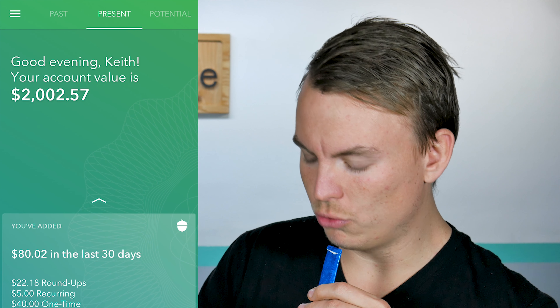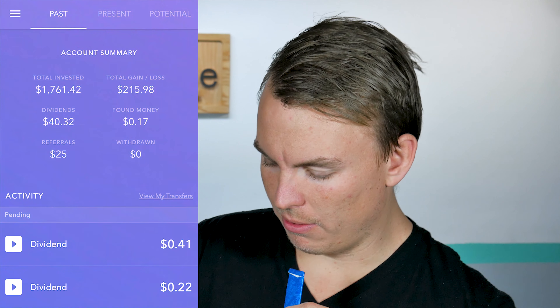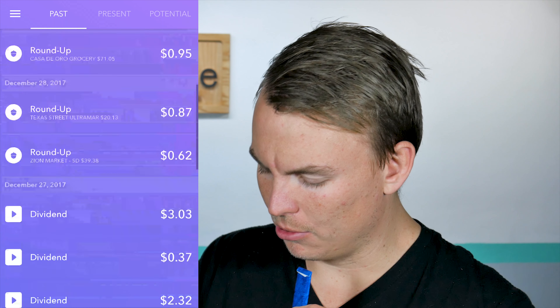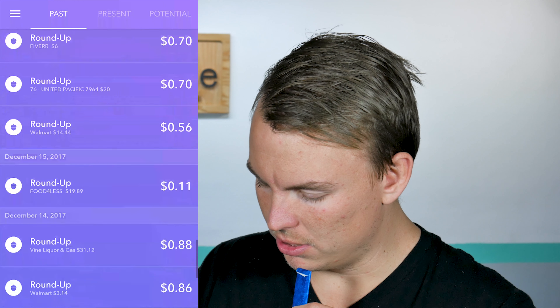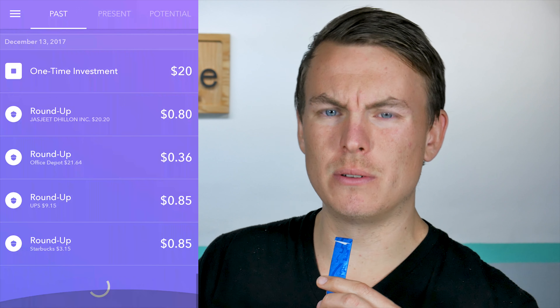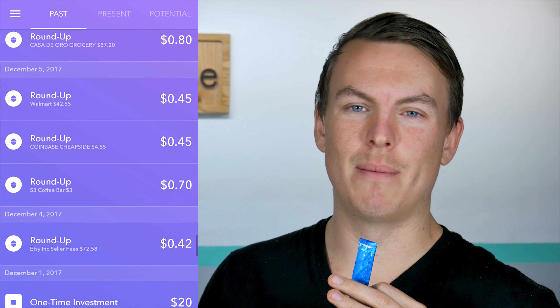It went from basically $1,890.64 to $2,002.57. However, if you minus all my deposits that I made this past month, you get a total increase of $19.61, which would be about a 1% increase on the overall account. So 1% times 12 months — a 12% increase is still a pretty good return. I think anything over basically 7% per year, I'm pretty happy with on that account.